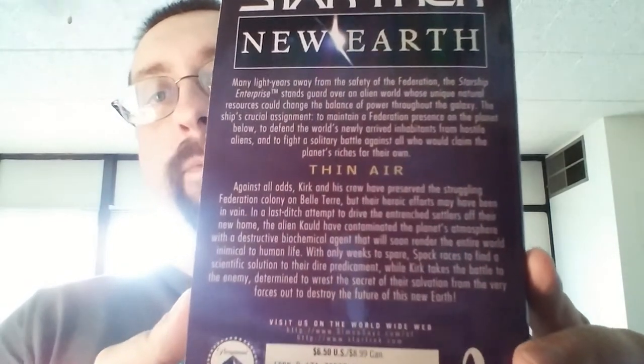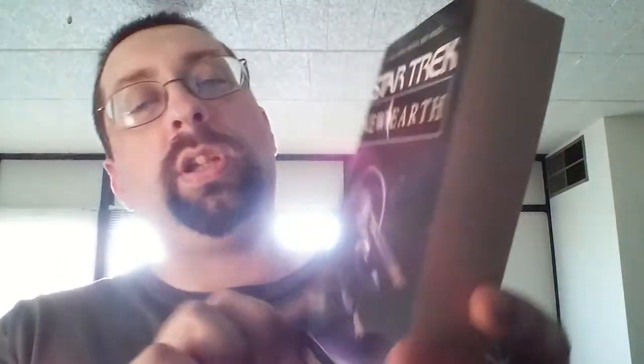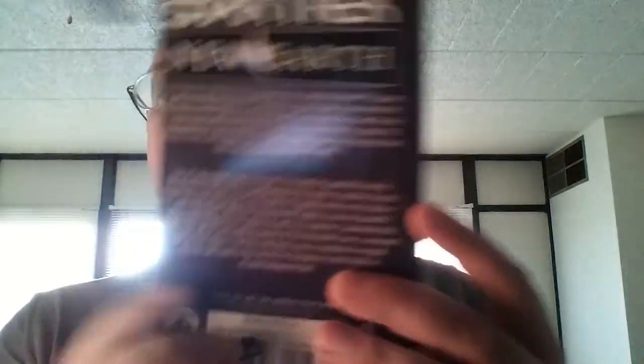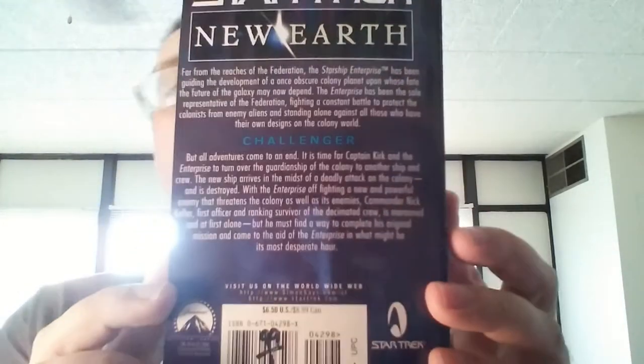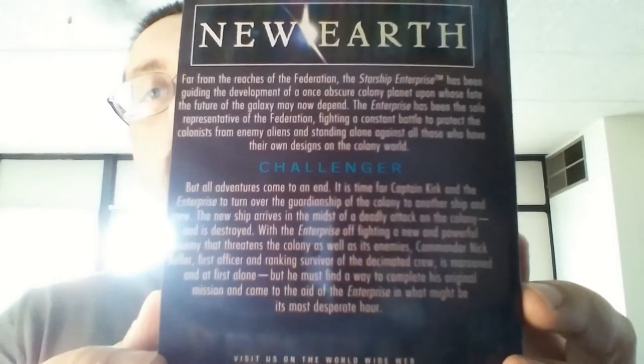Another one I paid 50 cents for — you can pause and read it if you want. I won't be showing a whole lot of books since I don't collect many. This is the last one — number six of six, the final book of that series, and probably the thickest of the bunch.